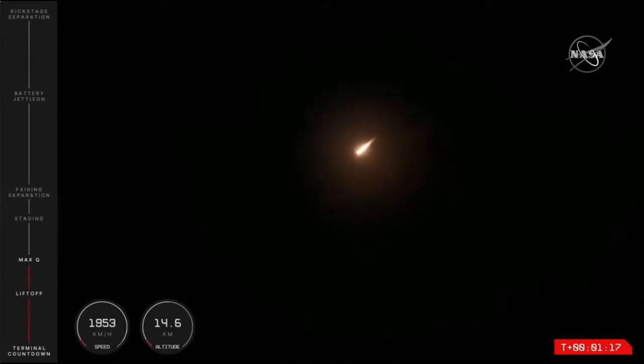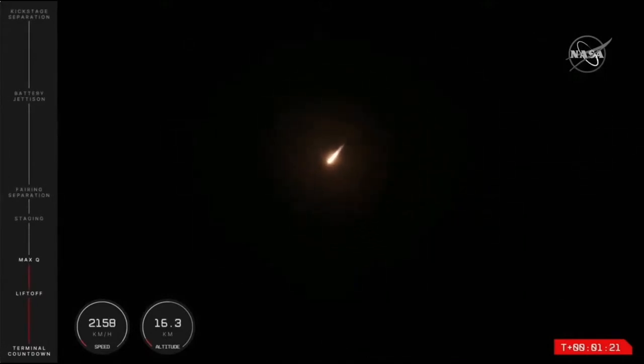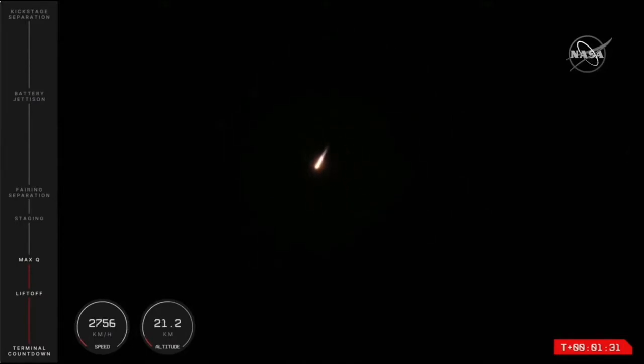Things look to be continuing nominally, which means that shortly Electron will come up against Max-Q, or maximum dynamic pressure. This is the moment when Electron will experience its most amount of mechanical stress as it travels through the atmosphere.